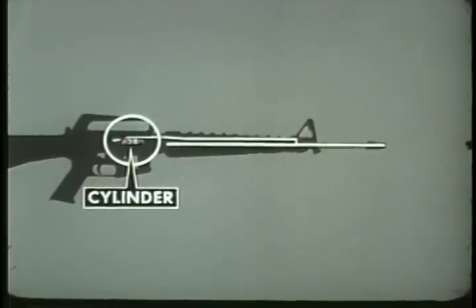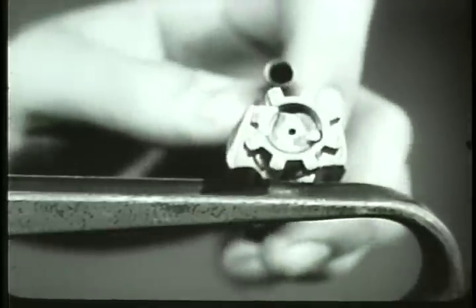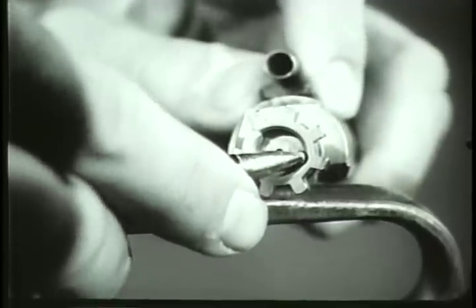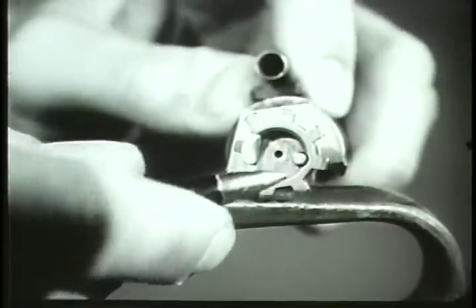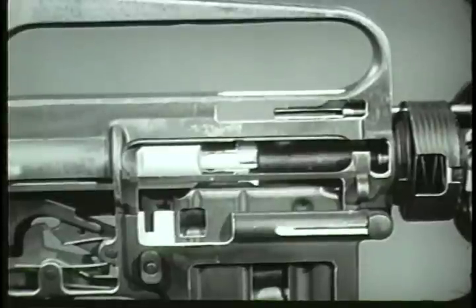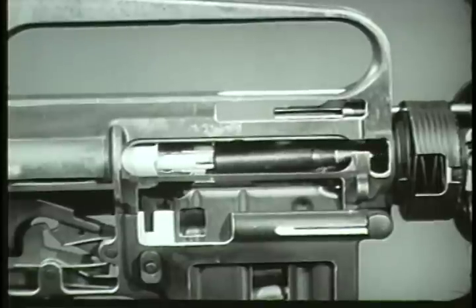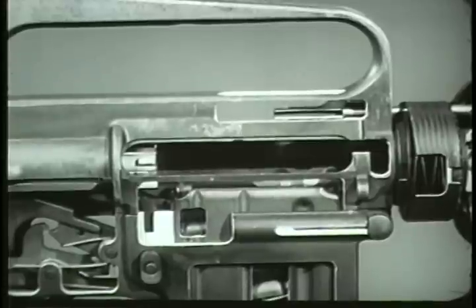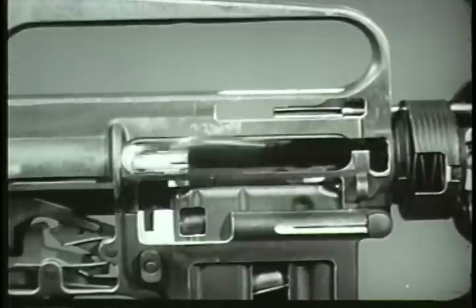When the cartridge case is extracted from the chamber, the next operation can occur: ejecting. The bolt contains an ejector and ejector spring which are compressed by the base of the cartridge. When the spent cartridge case is entirely clear of the chamber, the ejector spring forces the ejector forward. This action ejects the cartridge case out of the rifle through the ejection port. With each firing, the bolt carrier and bolt are driven rearward by the force of gas. This rearward movement initiates the sequence of unlocking, extracting, and ejecting.